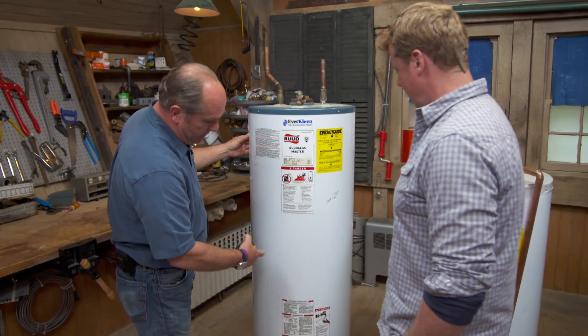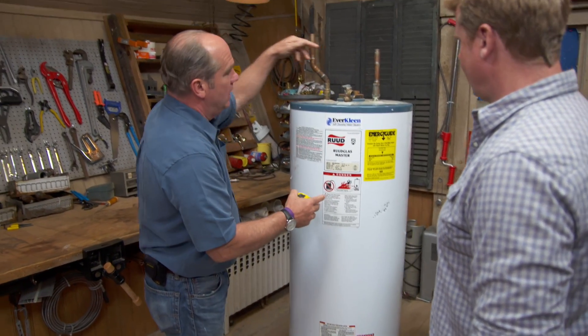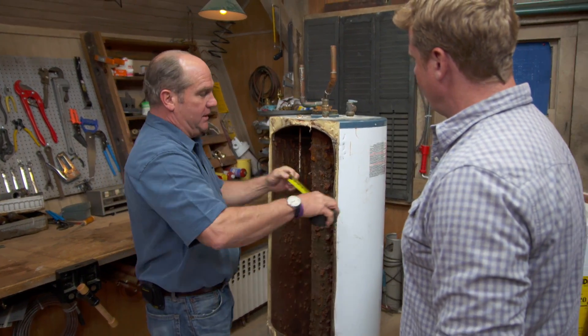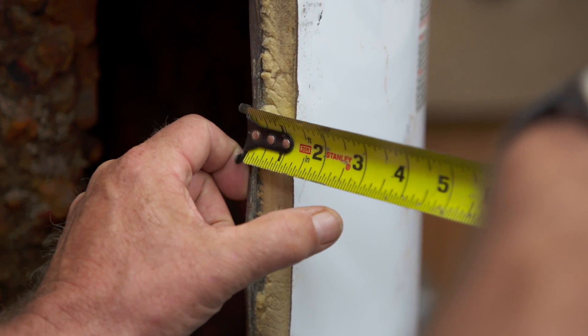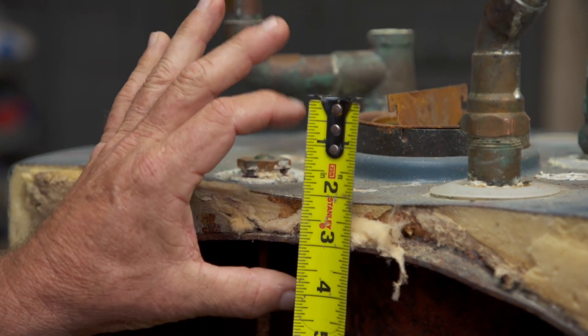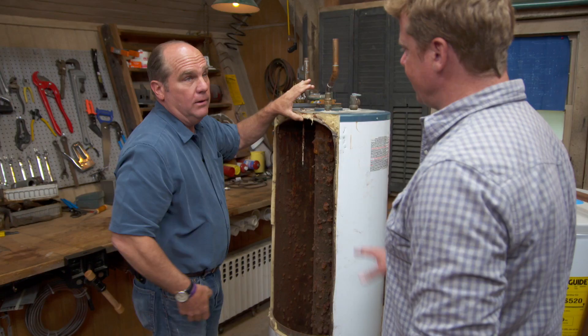This is a gas water heater right here. Here's the burner, here's your hot and cold, here's the flue. They're going to mandate that now there's at least two inches of insulation versus one inch on the side, and two to four inches on top — that's where a lot of the heat wants to go. So that's going to save us some energy.